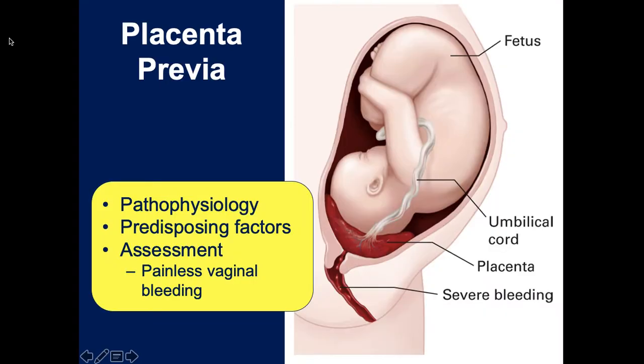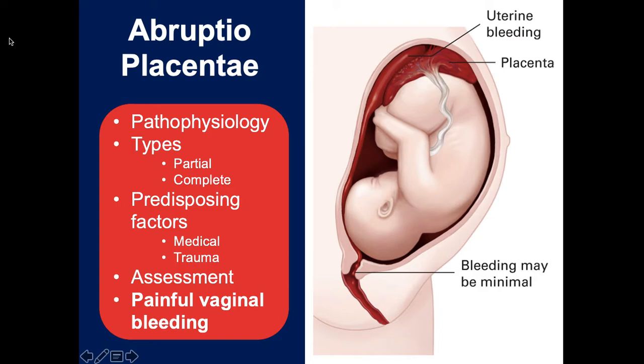You'll notice in this picture the placenta is in the wrong place - this is placenta previa. It was implanted in the wrong location and is blocking the exit. In the third trimester when mom starts having contractions, as the cervix dilates it will start releasing the placenta from the uterine wall, causing bleeding. The hallmark sign is painless vaginal bleeding in the third trimester, usually associated with the early contraction phase.